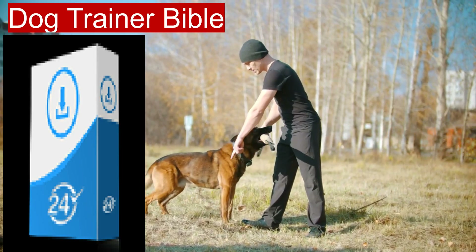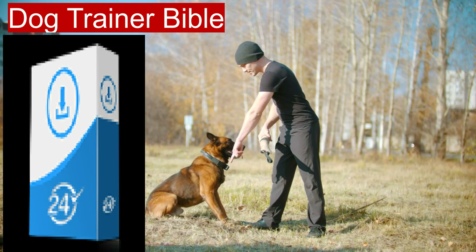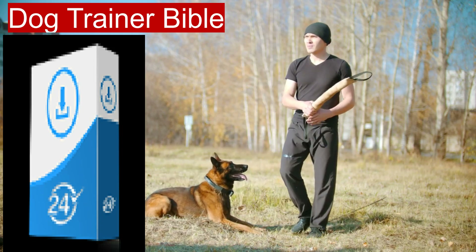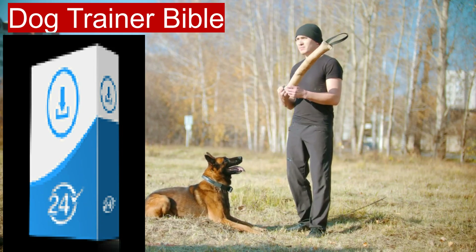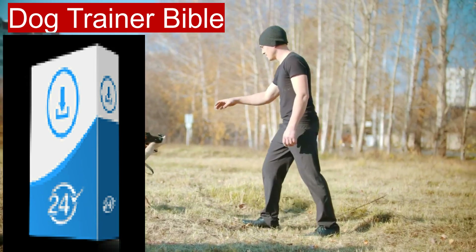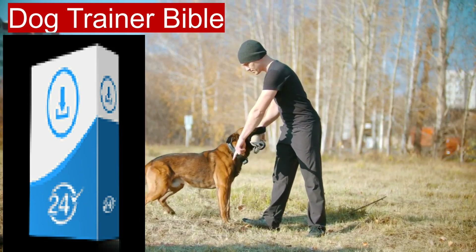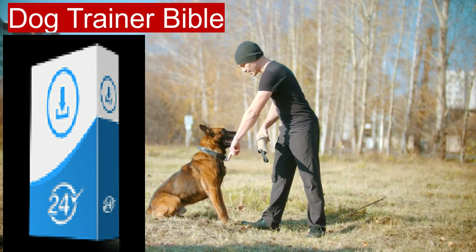The Dog Trainer Bible is an extensive e-book collection designed for dog owners, trainers, and enthusiasts looking to deepen their understanding of canine behavior and training techniques. This comprehensive resource covers a wide range of topics, making it suitable for both beginners and experienced trainers.